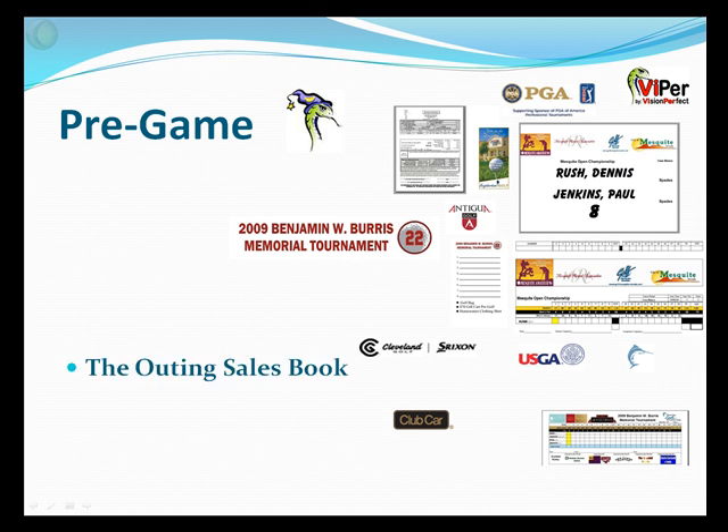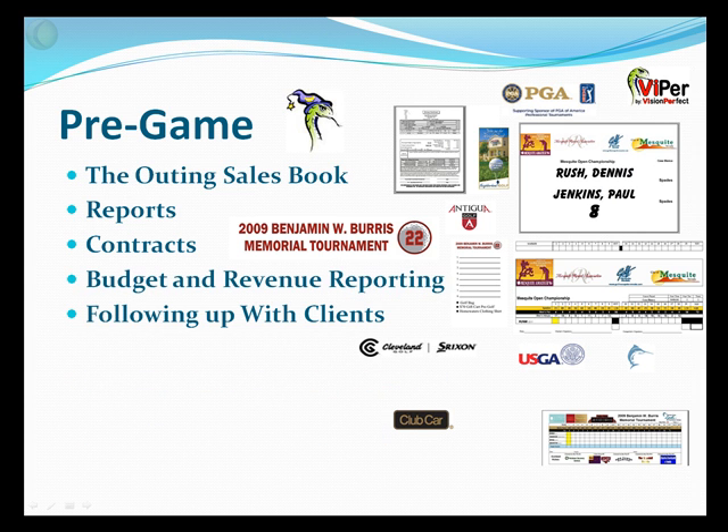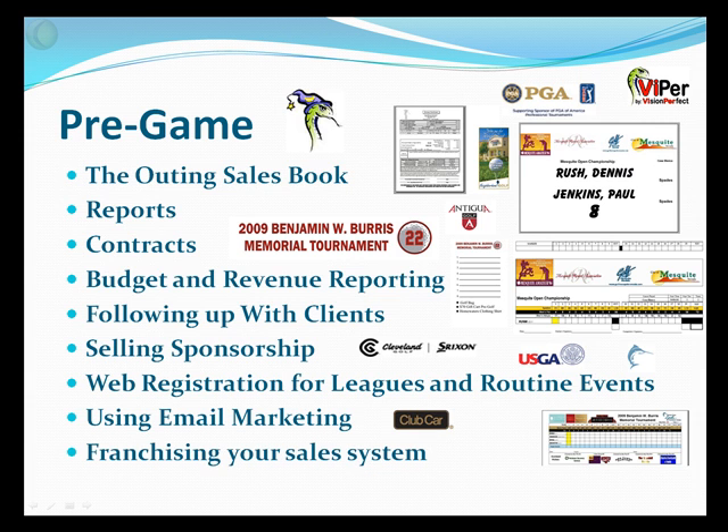So let's get started. We're going to talk about an outing sales book, reports, contracts, budget and revenue, following up with clients, selling sponsorship, using web registration and email marketing, and how to franchise your sales system.